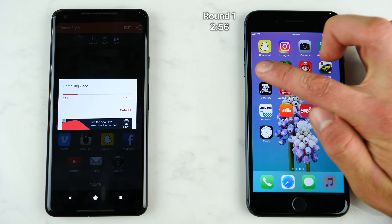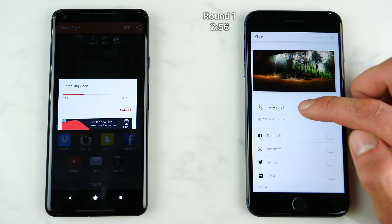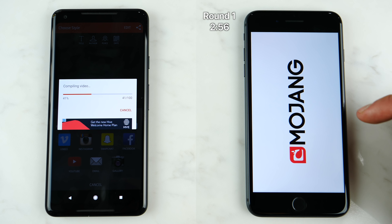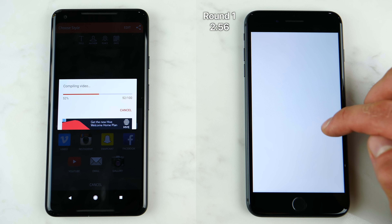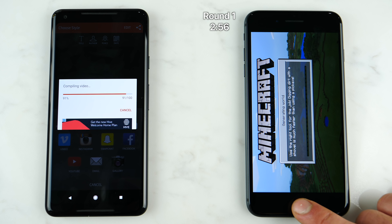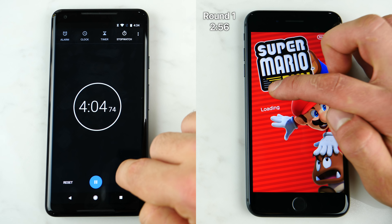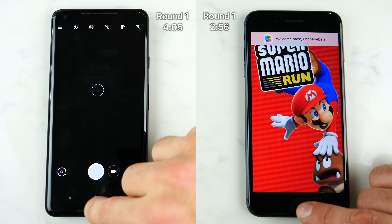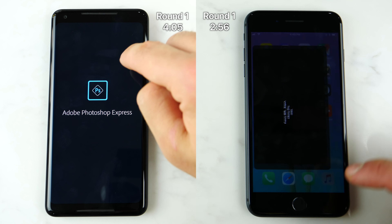Had the Google Pixel 2 been running a newer version of the Qualcomm Snapdragon processor, maybe even a next-generation version, it might have been closer here, because without this video export part it was neck and neck — so fast and keeping up with the iPhone 8 and 8 Plus despite the huge gap in speed of the processors. While the Google Pixel 2 XL is still working on the compilation, round 2 of the iPhone 8 Plus showed that most of the applications did refresh and you had to start new — this definitely was not a problem on the iPhone 7 Plus. Even in the speed test between the 7 Plus and 8 Plus, the 7 Plus was the one that didn't refresh all of the apps, but on the 8 Plus it did, and I'm hoping this is something that is fixed in 11.1.